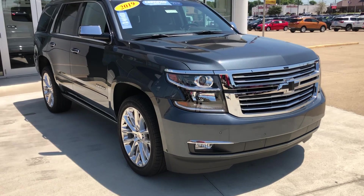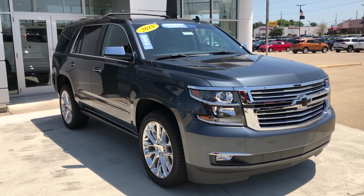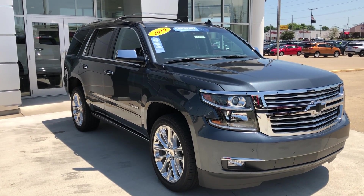If you have any questions about this Tahoe or you'd like to schedule a test drive, please don't hesitate to give us a call at 812-882-5574.